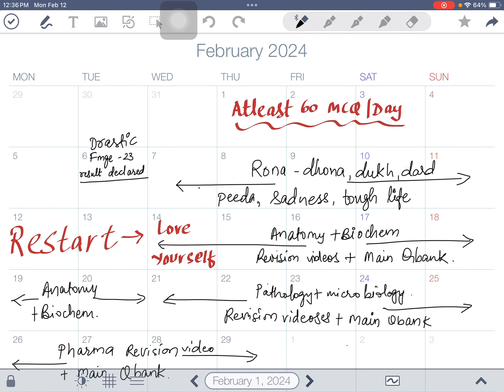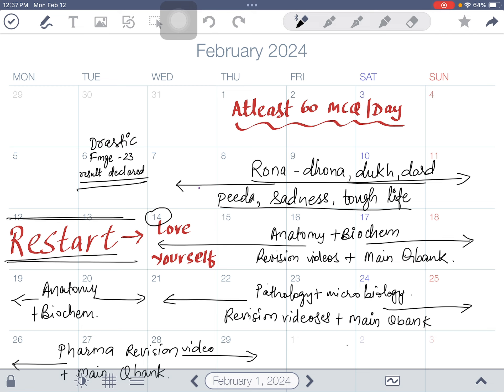The FMGE December 23 result was declared on 6th February. After a week of feeling sad, you have to restart from Valentine's Day, 14th February — start loving yourself and start preparing like you want to crack it anyhow. Begin with anatomy and biochem: watch revision videos and do the main question bank. You have to do five hours per day per subject — that is 10 hours a day of study minimum.